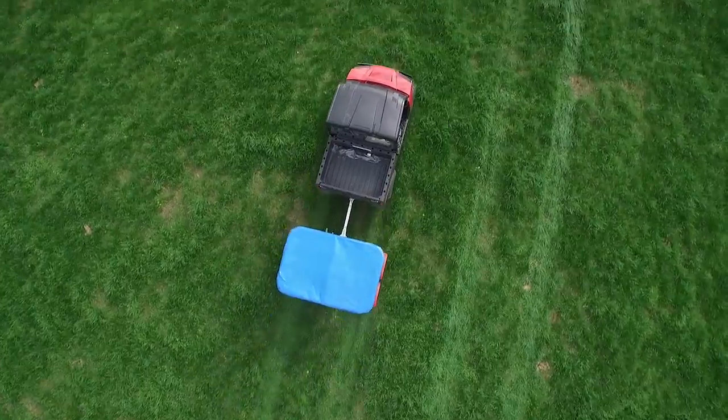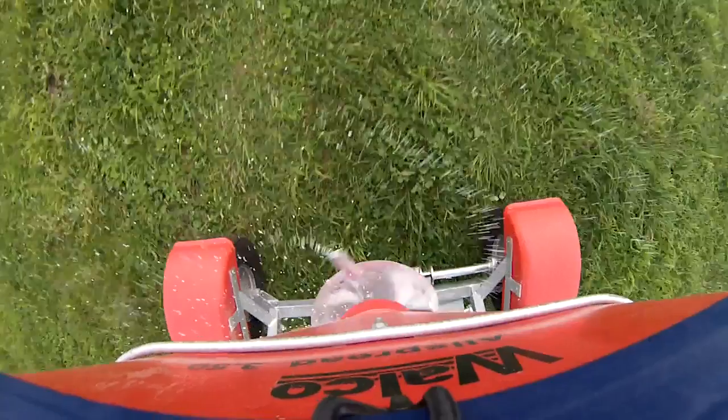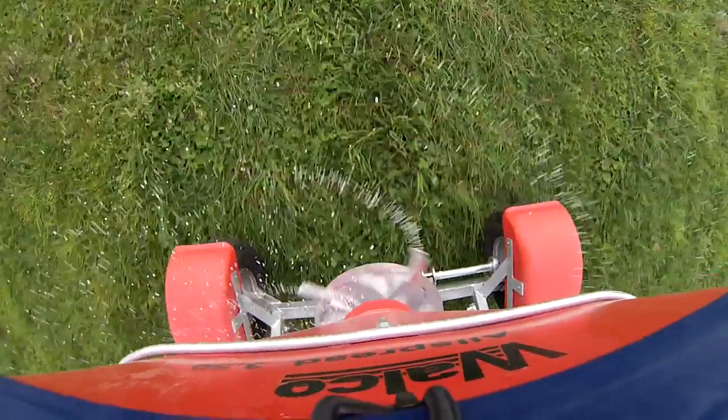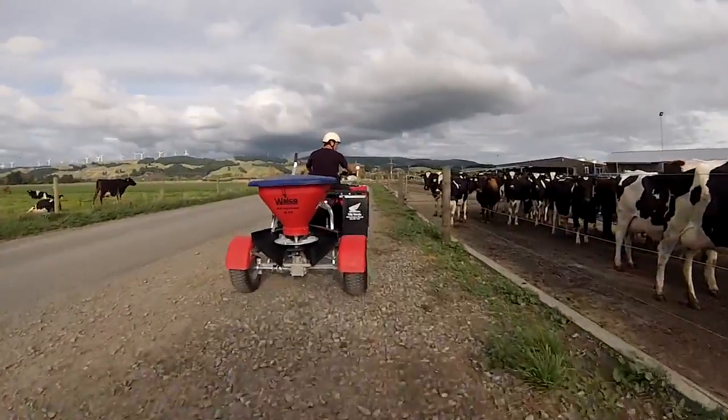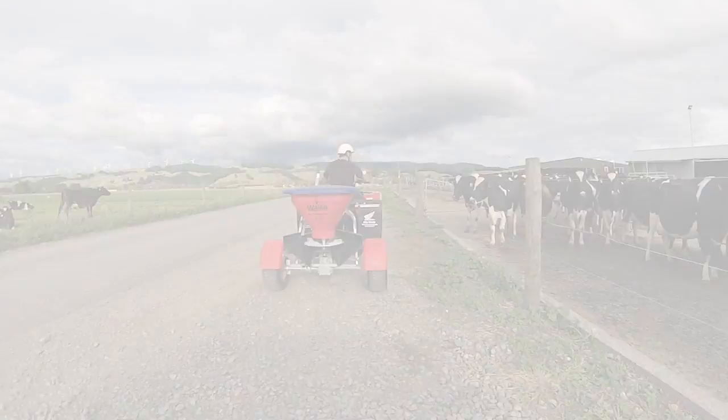If you like what you've heard, then maybe a Welco spreader could help you boost your productivity. Contact Welco today for more information. Welco — specialists in spreaders.